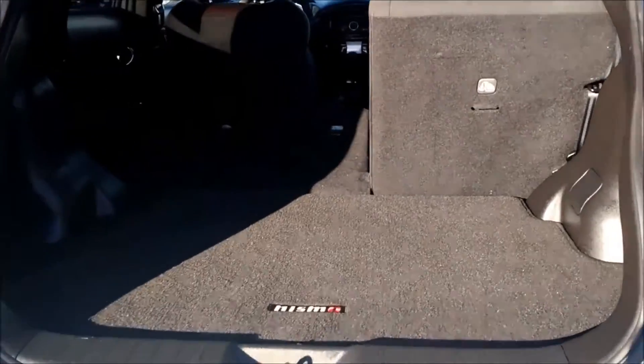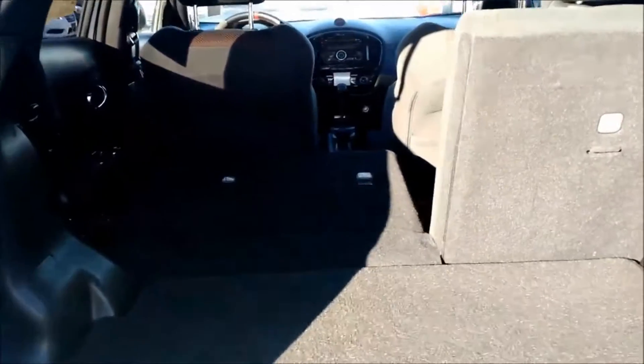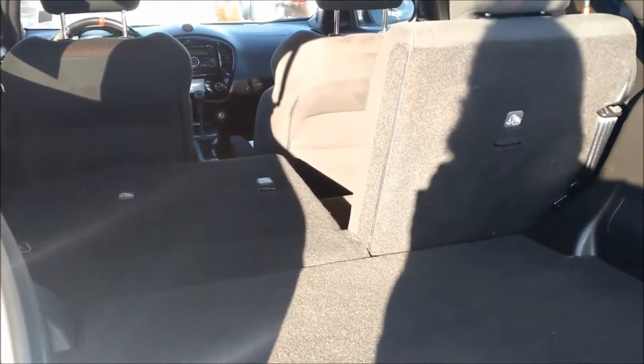I also wanted to show you a closer look at the cargo space. It does have a large cargo space and the second row seating does split down in case you need to create extra room.